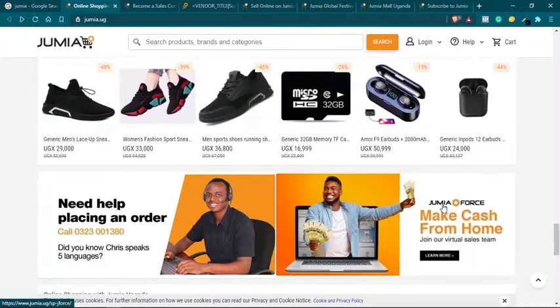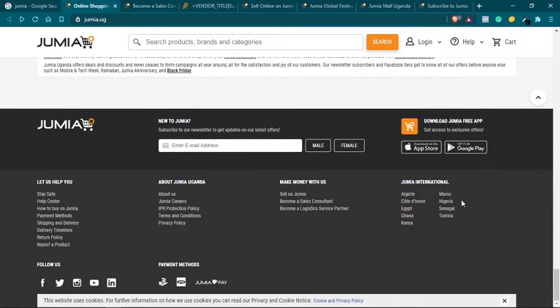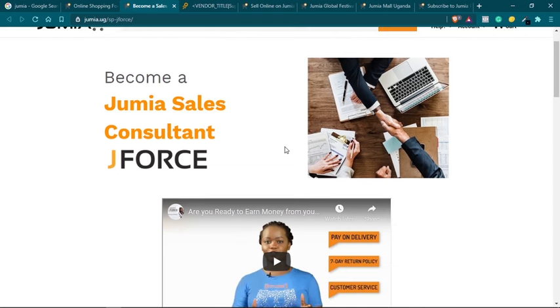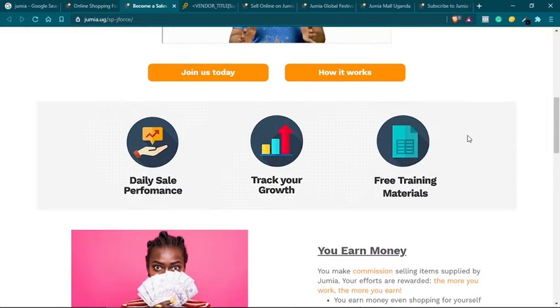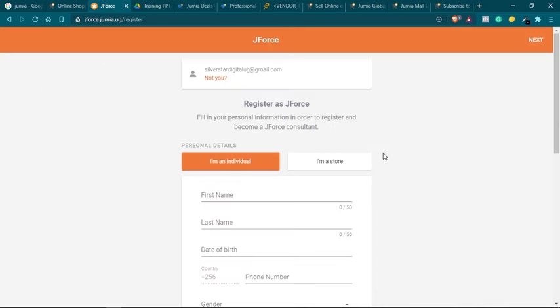To do that, go to the Jumia page, scroll down to the footer, and look for something that says 'Become a Sales Consultant.' Once you click that button you will land on the JForce page. To get started you can just click on 'Join Us Today,' and if you are already signed in with Jumia you will land on the registration page.